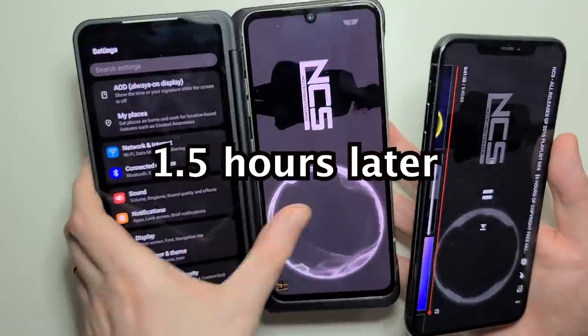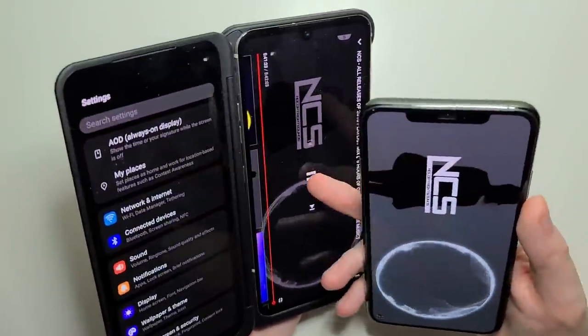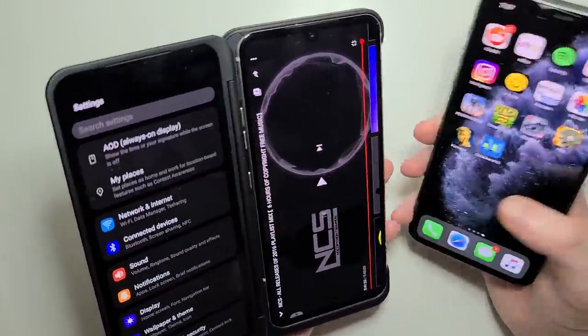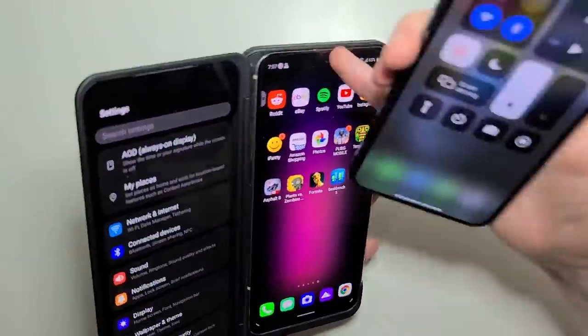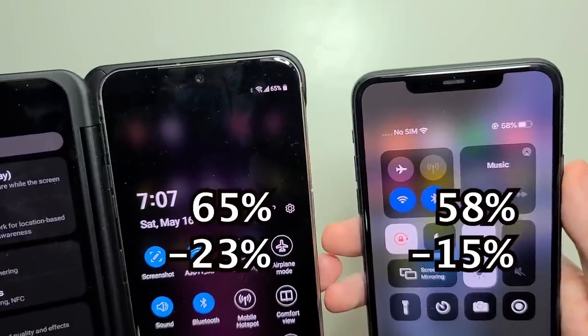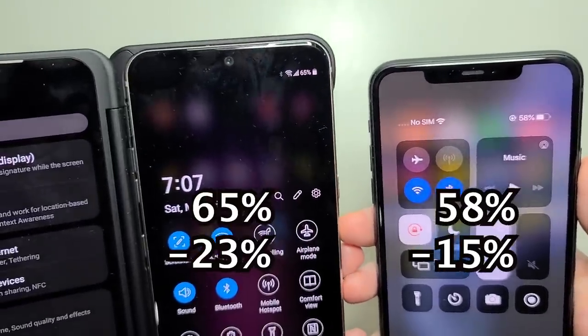So the video is almost over, let's end it. An hour and a half in. So the iPhone is starting to catch up, but obviously really impressive for the LG.